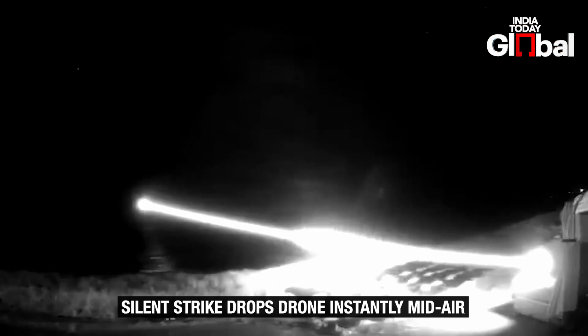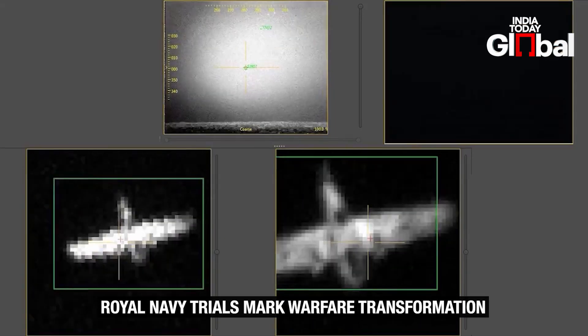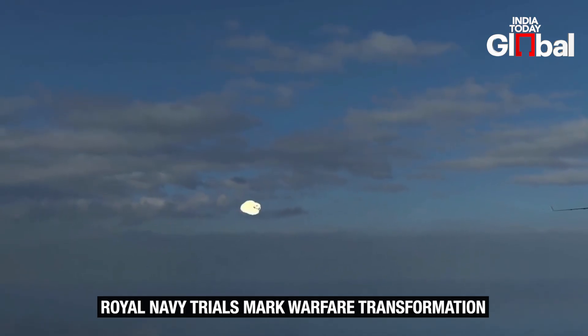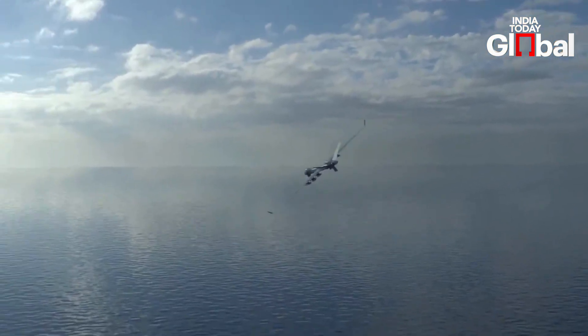During trials, the system first tracked an incoming drone using an electro-optical camera and a low-power tracking laser. Once locked in, the main beam fired and the drone simply dropped out of the sky, trailing smoke. No explosions, no debris cloud — just silent, precise destruction.